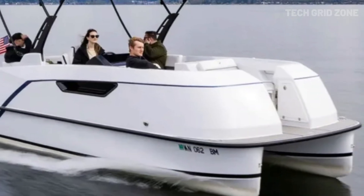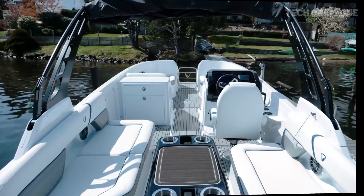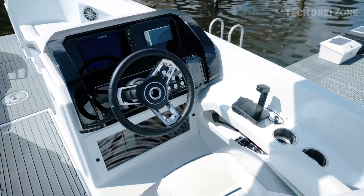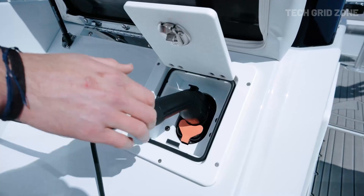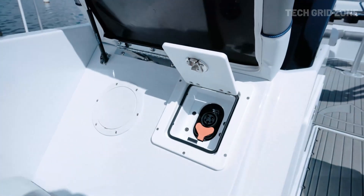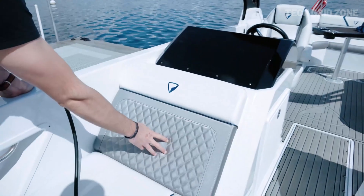It features integrated tilt trim, DC fast charging support, a touchscreen throttle display, and a hydrofoil-enhanced hull for a smoother, wake-reducing ride. Quiet, emission-free, and designed for a premium boating experience, the Pure Pontoon is a bold leap toward the future of sustainable leisure boating.